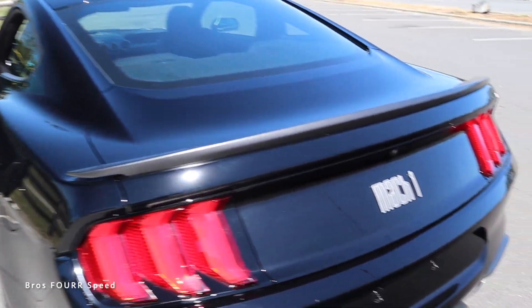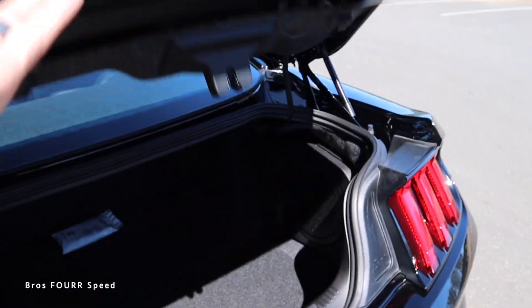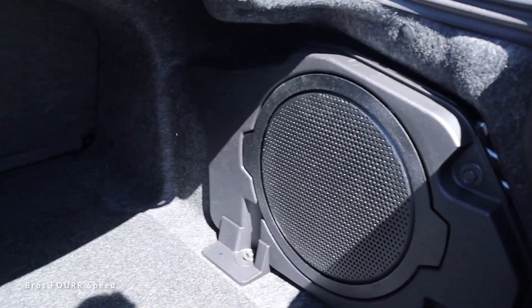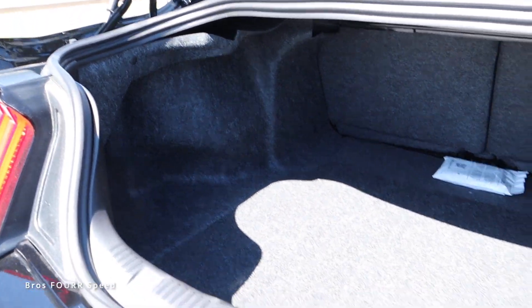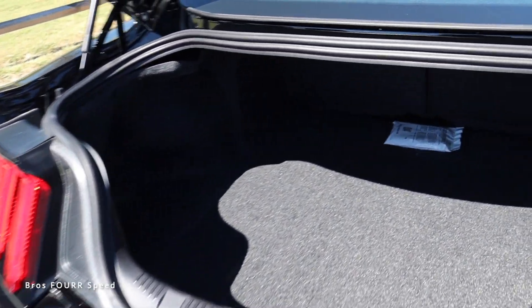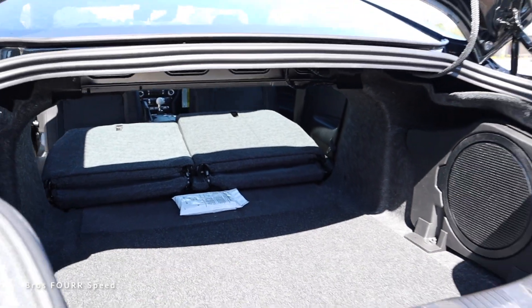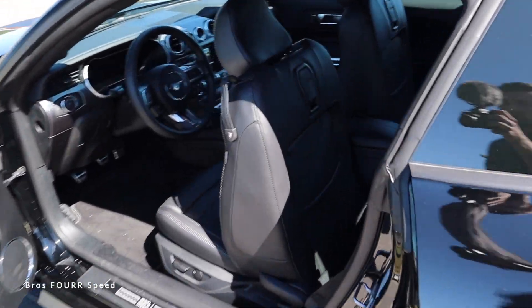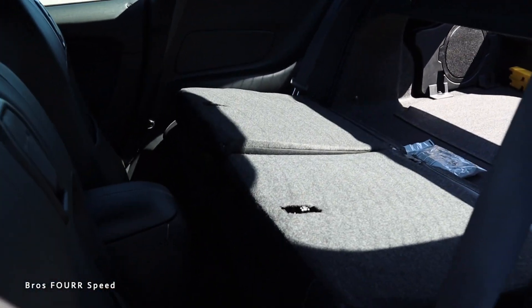On to the cargo area — there's a button on the interior, the key fob, or you can press right above the license plate to pop the trunk open. There's quite a lot of storage space with an upgraded subwoofer and a pretty good size opening. The seats fold down nice and flat, which really opens up the interior cargo area. The trunk opening is a pretty good size, making this an extremely practical two-door car.